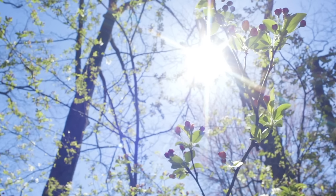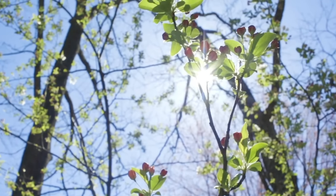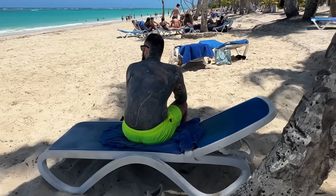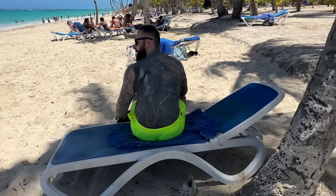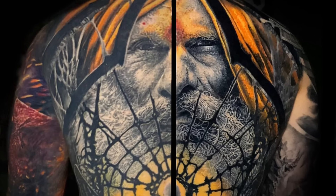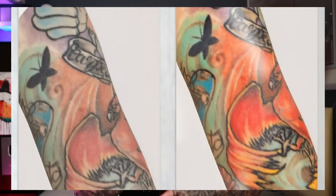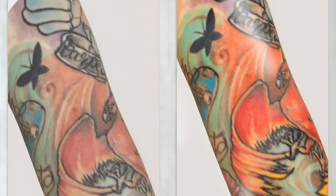Tip two is the most important: keep your color tattoo out of the sun. The sun is your tattoo's number one worst enemy — it'll fade and destroy it more than anything else, and that especially goes for color tattoos. You really want to keep that saturation and shade of color as much as possible, and having the sun beaming down on it will destroy it and leave it looking nothing like when you first got it.